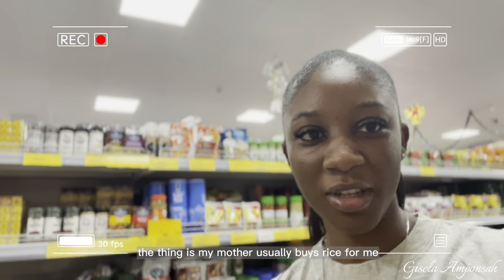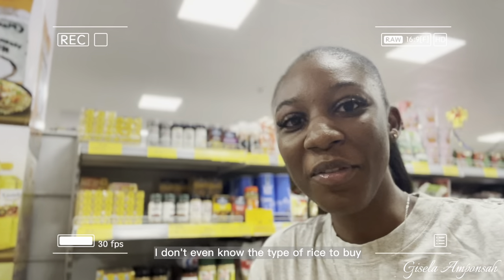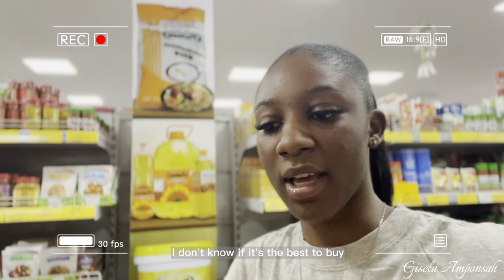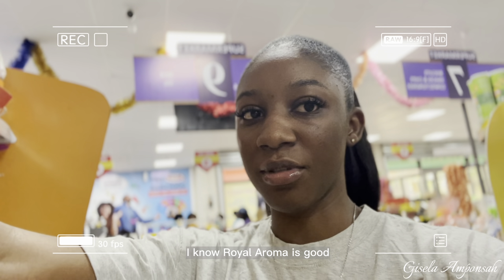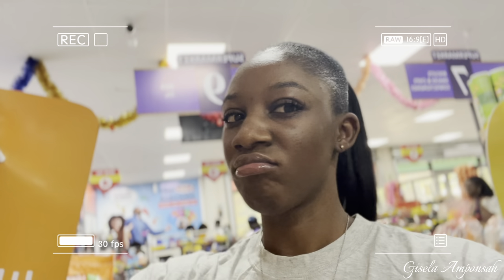My mother usually buys rice for me, so this is my first time actually looking at the prices for rice and it's not looking great. I don't even know what type to buy. Royal Aroma is 100 cedis — I know it's good because my mother has bought it for me a few times, so I'll go with that.